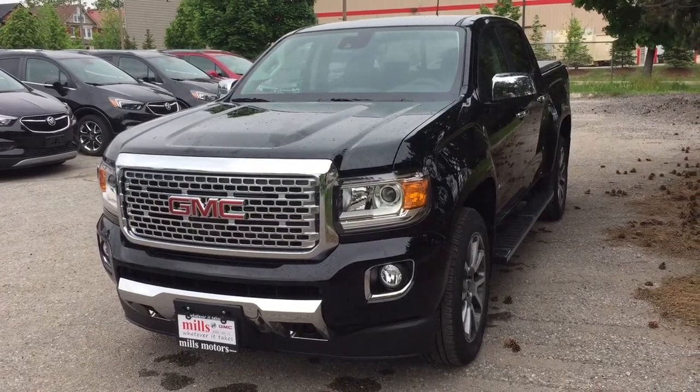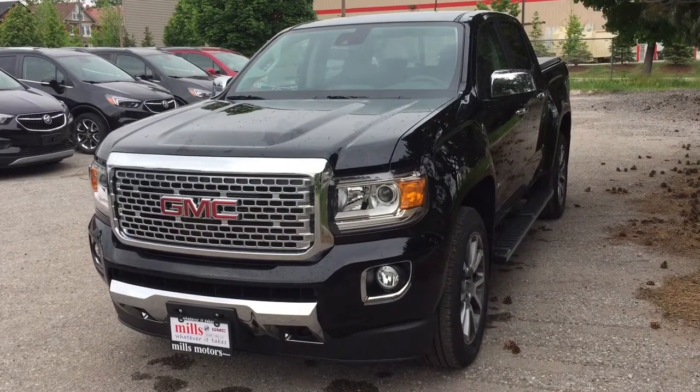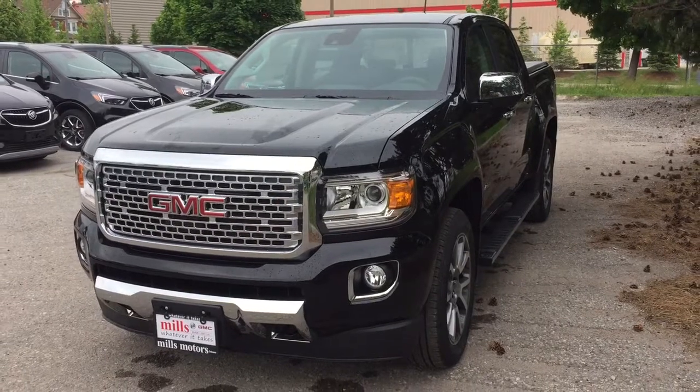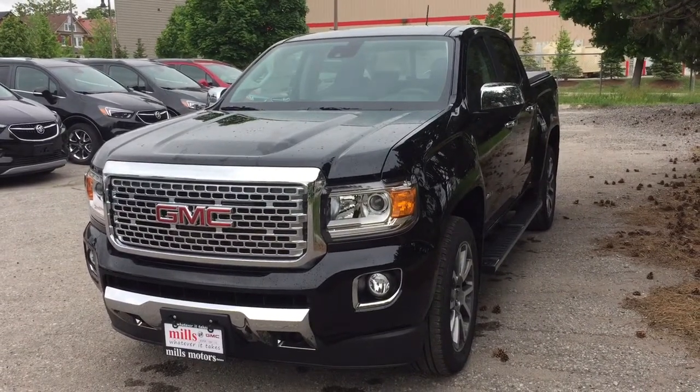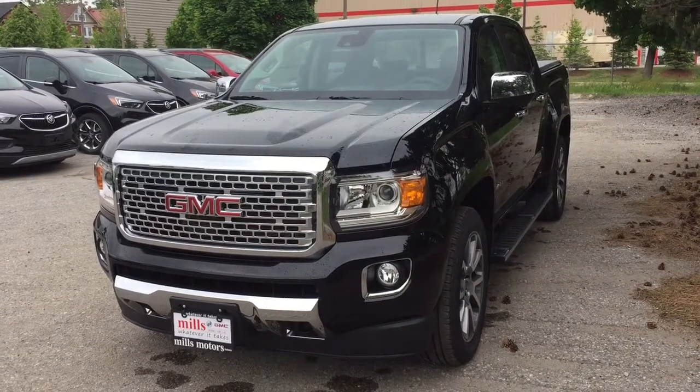It's a great day at Mills Motors, 240 Bond Street East in Oshawa. This is the 2018 GMC Canyon Denali with a 3.6 liter engine. You've got the spray-on box liner, the heated and cooled seats, leather upholstery and so much more. Let's get a look inside.